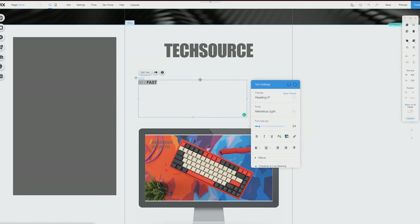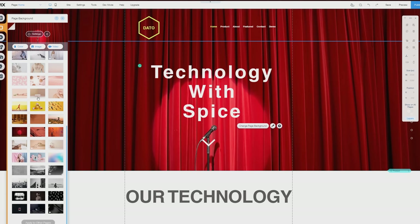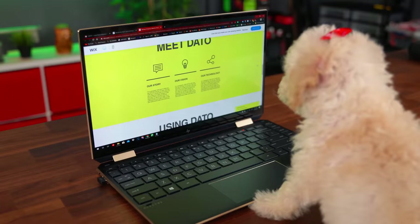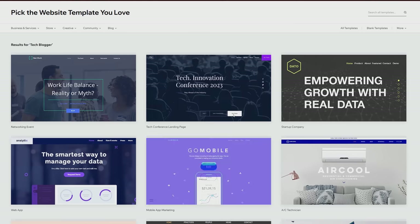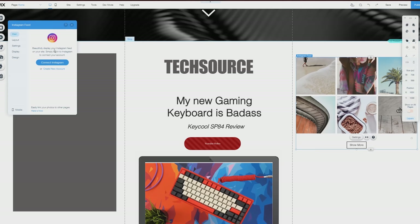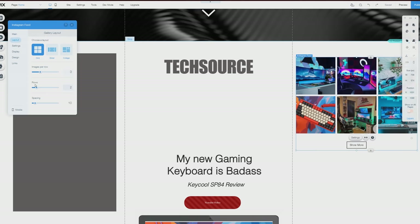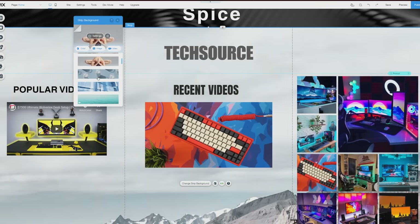Whatever the reason is, Wix can make it happen. The best part is that you don't need to know anything about coding to create your website. If my three-month-old puppy can do it, so can you. You can either start everything from scratch or choose from their many awesome templates. Wix gives you all the tools to design and build your very own website — everything is drag and drop, no coding required. It took me only 15 minutes to build this website.